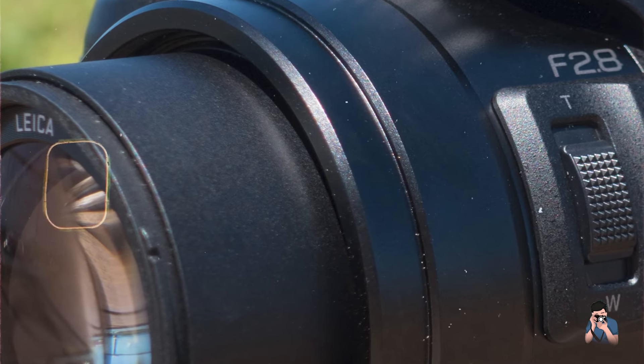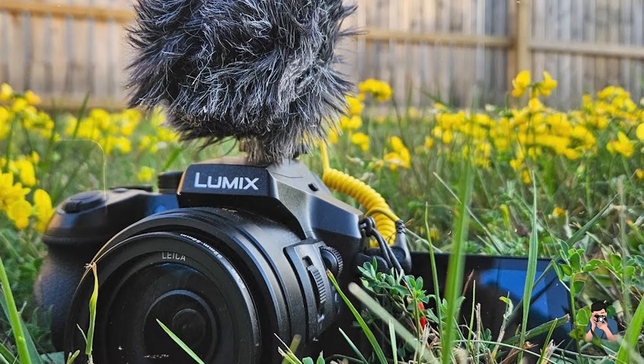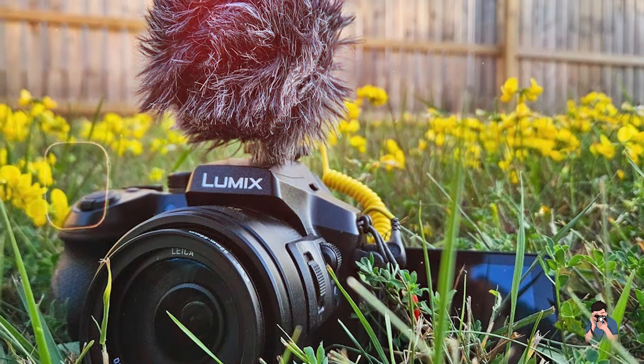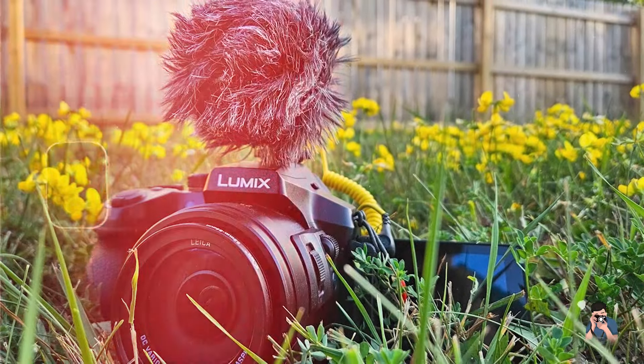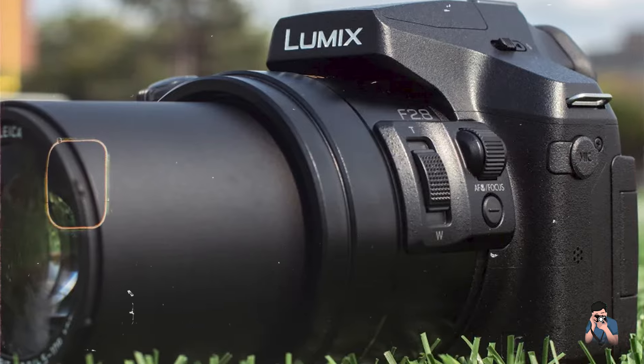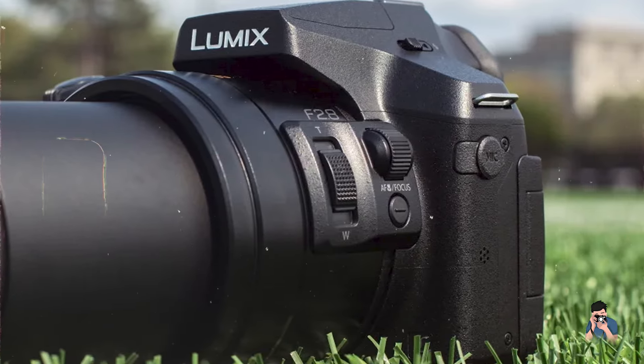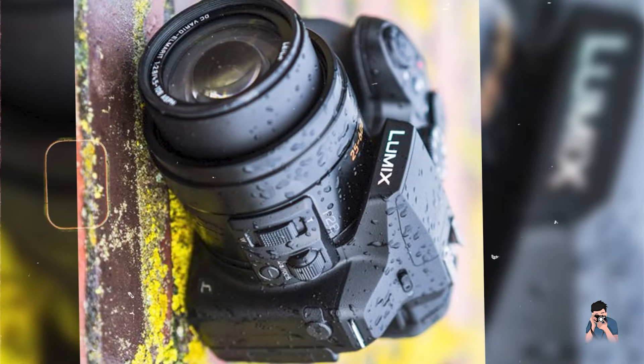Built to withstand intensive use and outdoor environments, the Panasonic FZ300 integrates robust construction with weather-sealed components for reliable performance and longevity. Its durable frame and protective seals protect against dust, moisture, and accidental damage, ensuring operational integrity and image quality over extended periods.